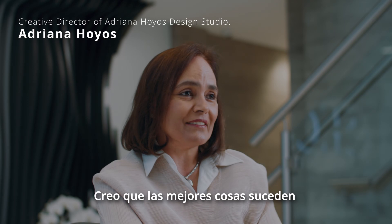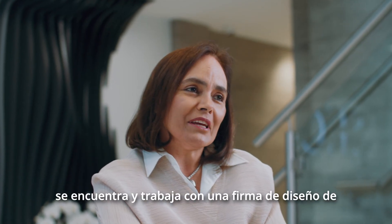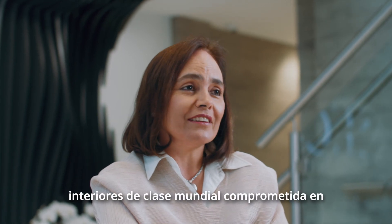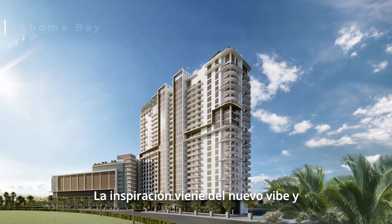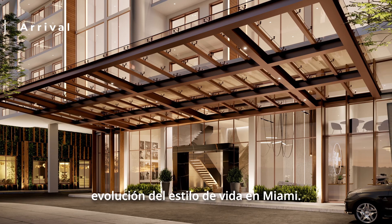I believe that the best things happen when a great developer such as Shoma meets and works with a world-class firm committed to pushing the boundaries of interior design. Shoma Bay is the new project that we're working with, and the inspiration comes from the new vibe and evolution of the Miami lifestyle.